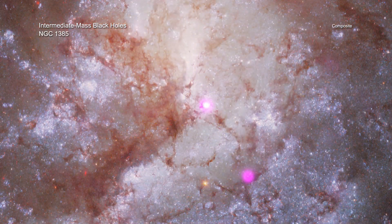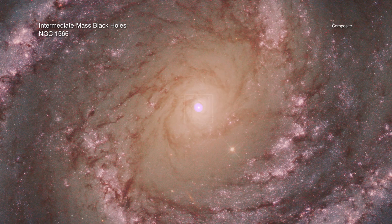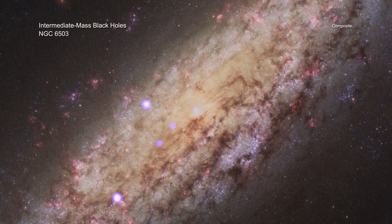The latest study, using Chandra data of dense star clusters in the centers of 108 galaxies, provides evidence about where these mid-sized black holes might form and how they grow. Because stars are so close together in these extremely dense clusters, it provides a viable breeding ground for intermediate-mass black holes. And it seems that the denser the star cluster, the more likely it is to contain a growing black hole.